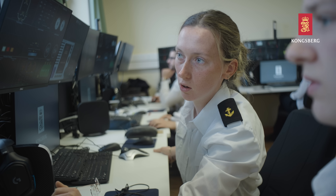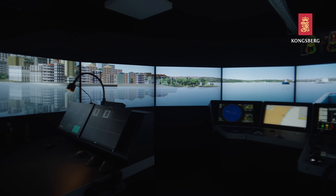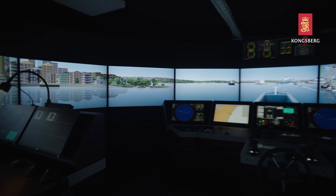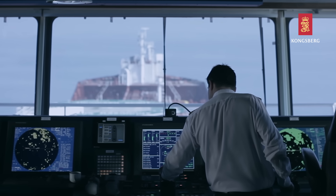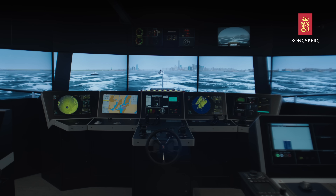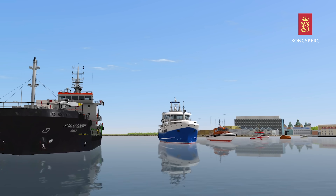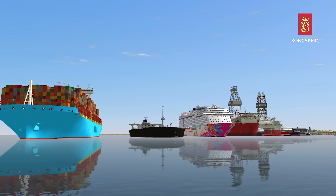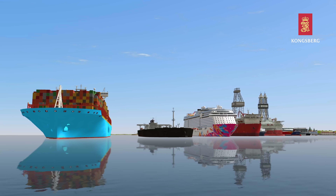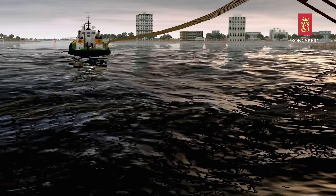While the cloud-based and PC solutions are cost-effective and ideal for basic studies, the full mission simulator provides an immersive experience similar to a real ship bridge. With a sophisticated virtual scene, it facilitates any lifelike experience at sea, complemented by a vast model library featuring over 100 different simulated vessels, each equipped with advanced physics engines to ensure accuracy and realism in training.